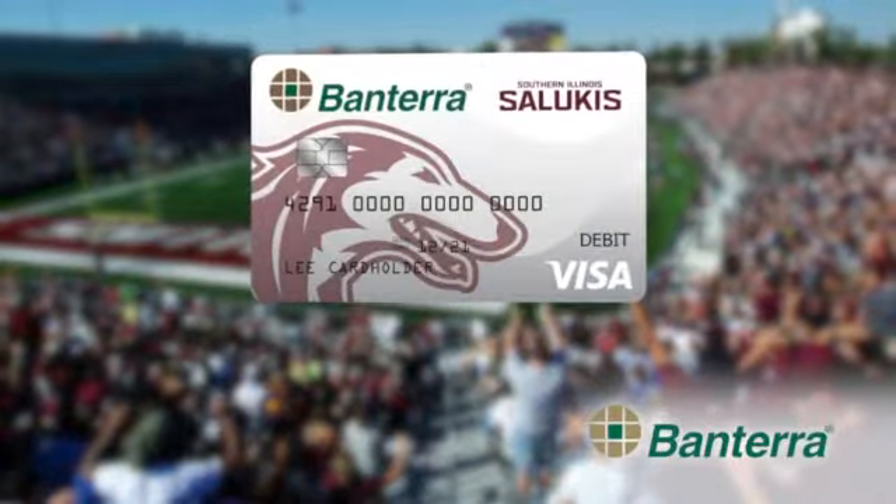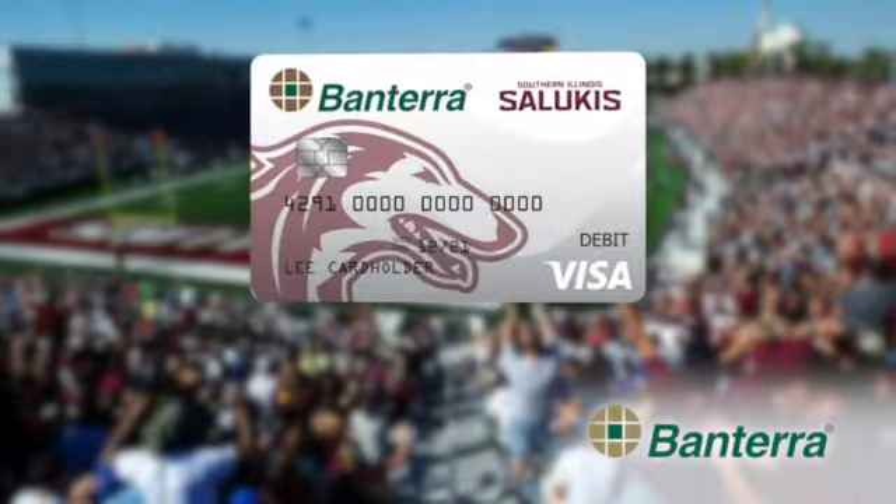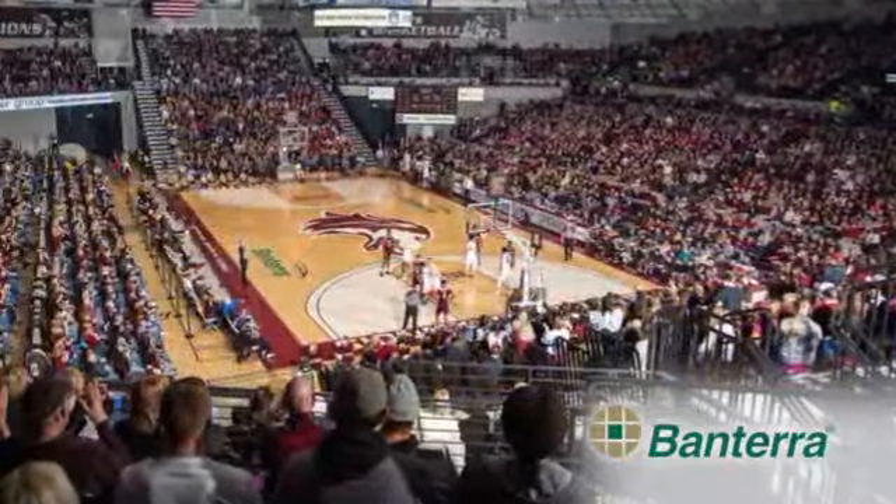Show your Saluki pride. Get your Bantara Saluki Visa debit card today and your purchases will contribute to an SIU scholarship. Plus, use your card to get special offers at Bantara Center and other Saluki athletic events.